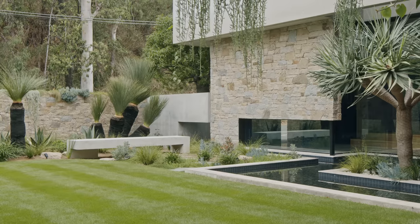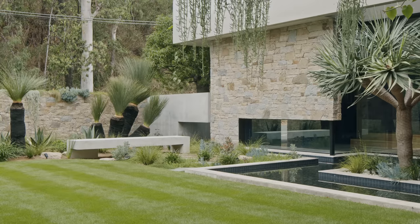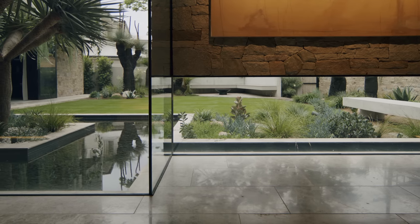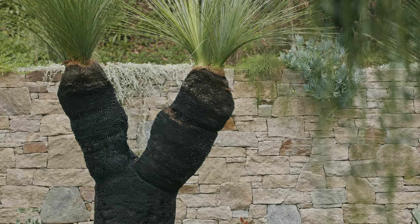One of the things that really characterised the landscape design here is the use of all the xantherias — these beautiful grass trees which are dotted around the garden, some of them over 200 years of age.